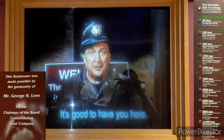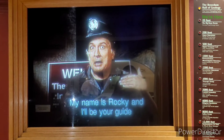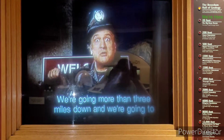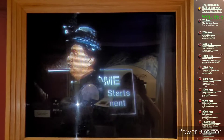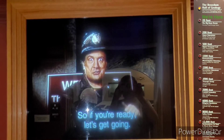Hi, it's good to have you here. Welcome to the Strativator. My name is Rocky, and I'll be your guide on our trip deep into the Earth. We're going more than three miles down. We're going to see a lot of neat stuff along the way. So if you're ready, let's get going.